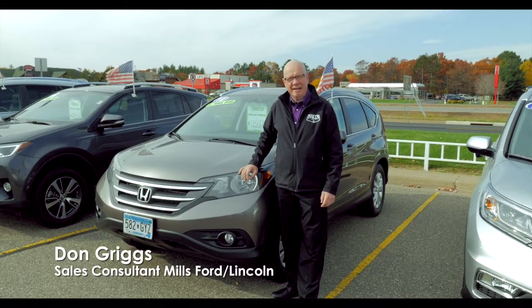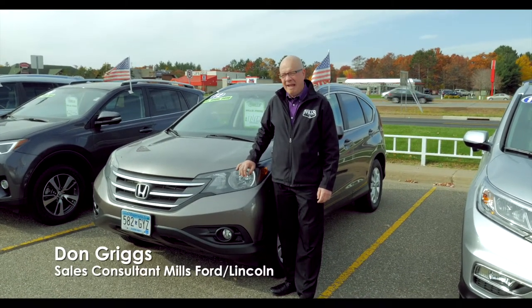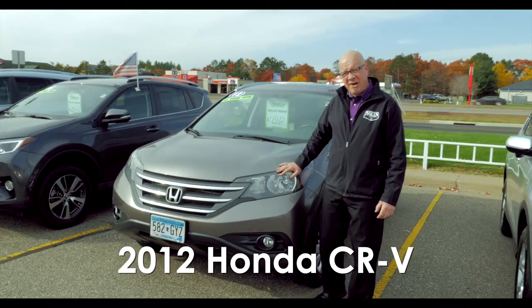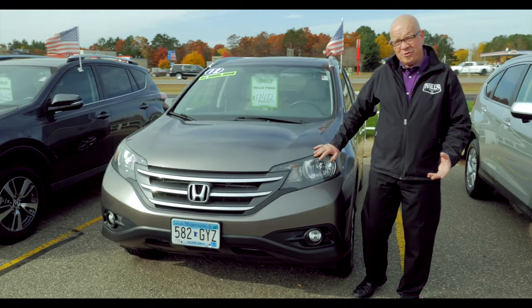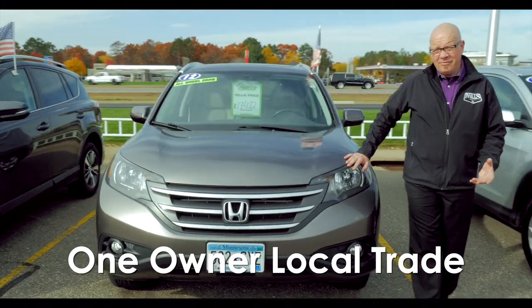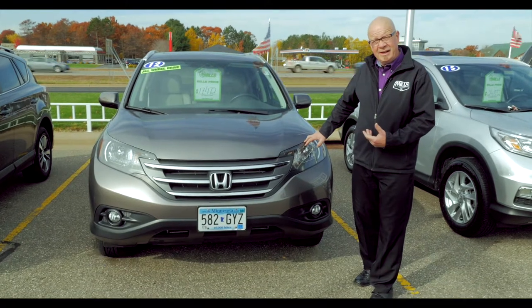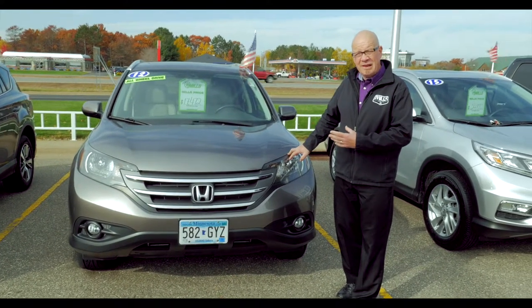Hi folks, Don Griggs at Mills Ford Lincoln here in Brainerd, Baxter, Minnesota. I'm here to show you a 2012 Honda CR-V EXL. Just took this vehicle on trade — this is a one owner local vehicle, bought at our Honda dealership, and they just recently traded it in on a new Ford Edge. But this is a really sweet vehicle.